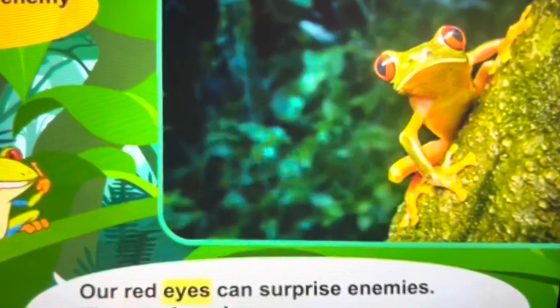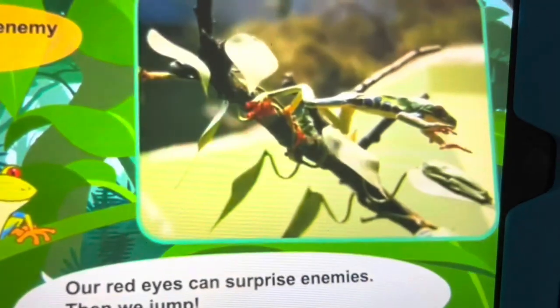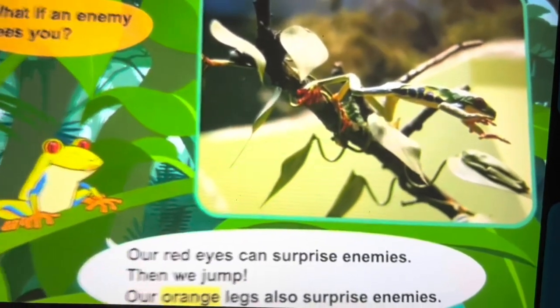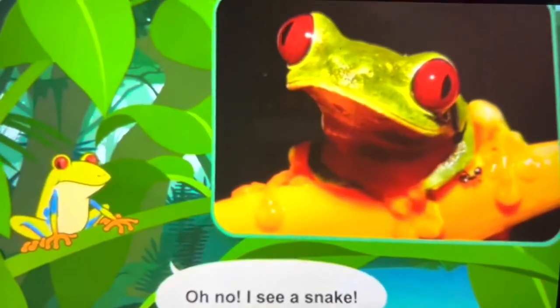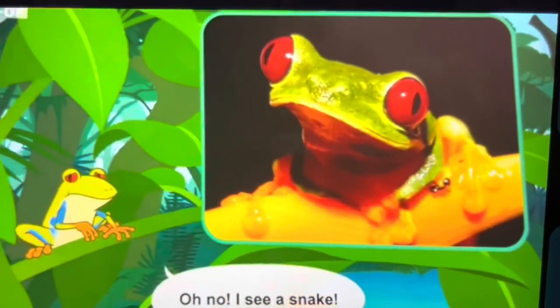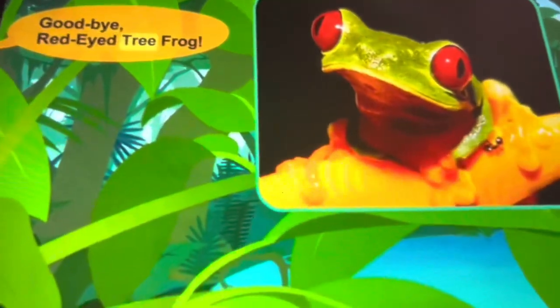What if an enemy sees you? Our red eyes can surprise enemies. Our orange also surprises enemies. Oh no, I see a snake! Goodbye, red-eyed tree frog.